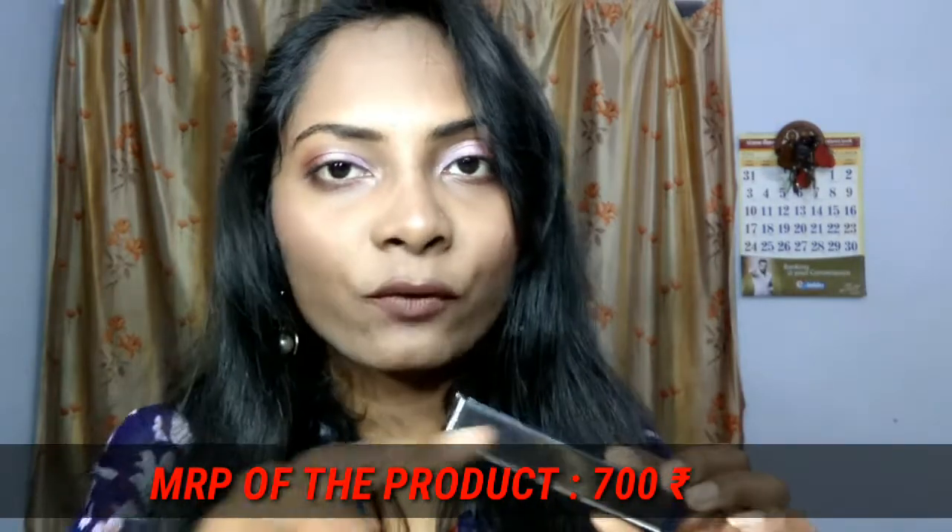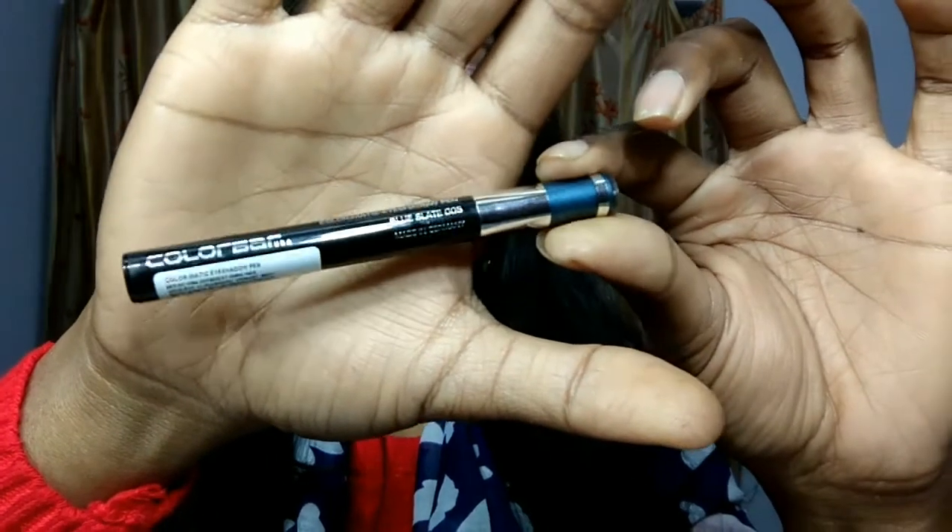The next product I ordered is also a beauty product from Colourbar — it is an eyeshadow pen called the Colourmatic Eyeshadow Pen, with a net quantity of 0.5 grams. It is a newly launched product with many shades available. I chose shade 005, Blue Slate. Colourbar was running a very good 50% discount offer on purple.com, bringing the price down to around 343 rupees.